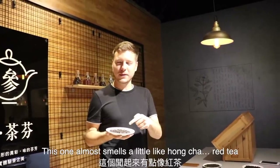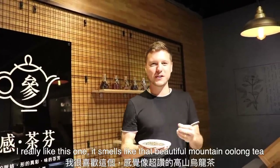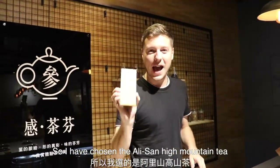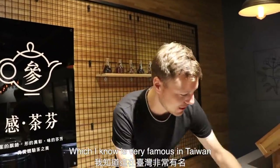This one almost smells a little bit like Hong Cha red tea. I really like this one. This one just smells like that beautiful kind of mountain oolong tea — Alishan chou lu cha. So I have chosen the Alishan high mountain tea, which I know is very very famous in Taiwan.